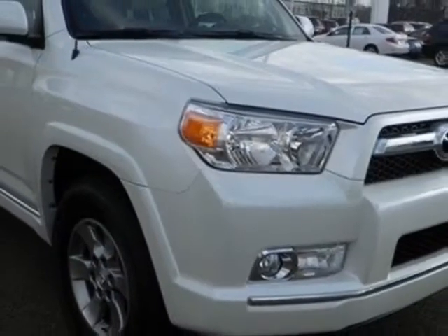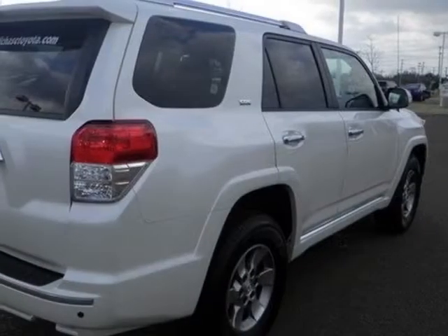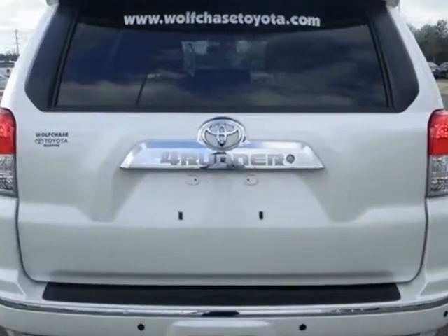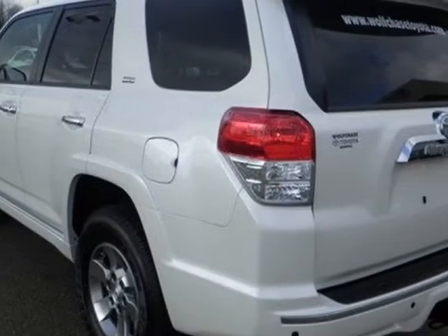For your protection, a warranty is available for this vehicle. This vehicle gets an estimated 17 miles per gallon in the city and an estimated 23 on the highway. This 4Runner boasts a 4.0L engine and has a 5-speed automatic transmission.